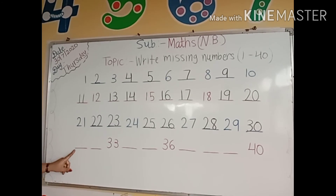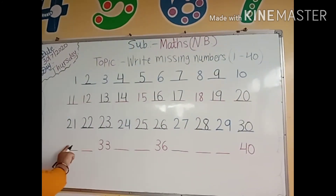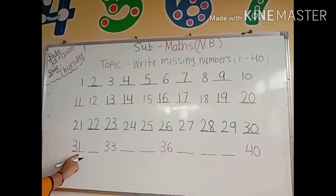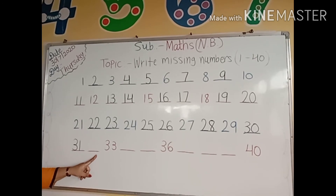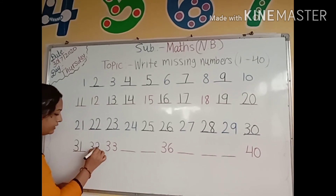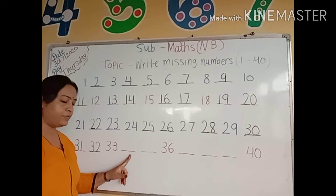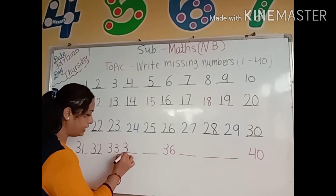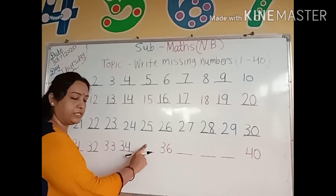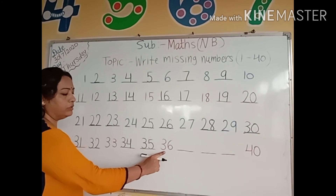Next, which number comes here after number 30? 31. After number 31, which number comes here? Yes, 32. We will write here 32. Then number 33. After number 33, which number comes here? 3, 4, 34. After number 34, which number comes here? Yes, 3, 5, 35. Now 3, 6, 36.